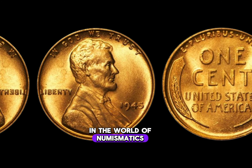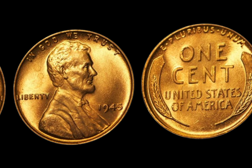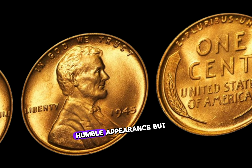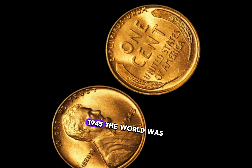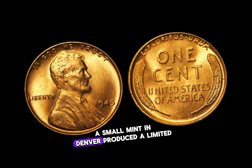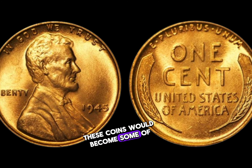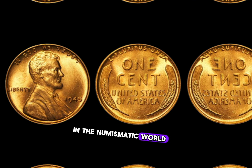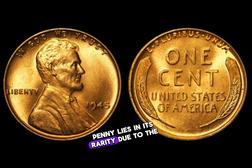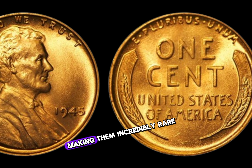In the world of numismatics, certain coins stand out not just for their rarity, but for the incredible stories behind them. Today, we delve into the fascinating tale of the 1945 D Lincoln penny — a coin with a humble appearance but a jaw-dropping value. In 1945, as the world was emerging from the shadows of war, a small mint in Denver produced a limited number of Lincoln pennies. Due to the scarcity of copper during wartime, only a handful were struck in Denver that year, making them incredibly rare.